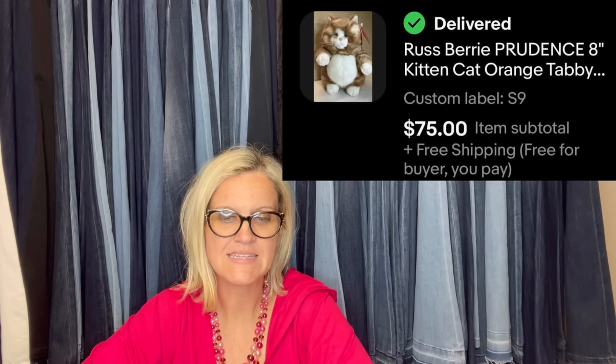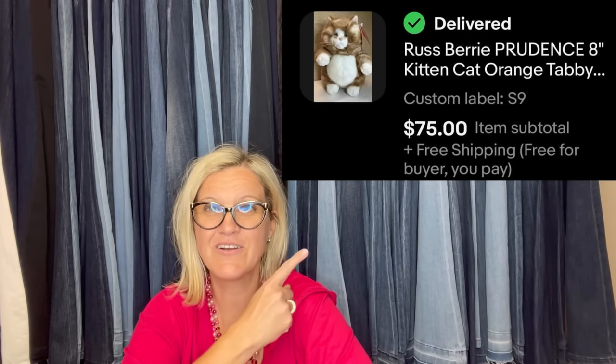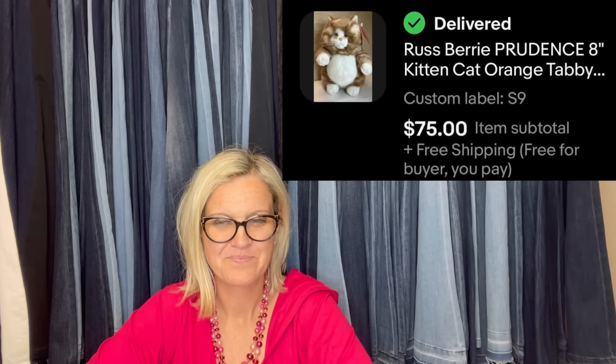If you've sold a Ty Beanie Baby, let me know your highest sale in the comments — where you got it and what you paid. Certain Ty items do well for big money, though they're usually not the standard beanie babies. Got a Raspberry Prudence kitten orange tabby at the bins and sold it for $75 with free shipping. Plush is fun — easy to find, easy to list, easy to ship — but most of it is bread and butter and takes a long time to sell.